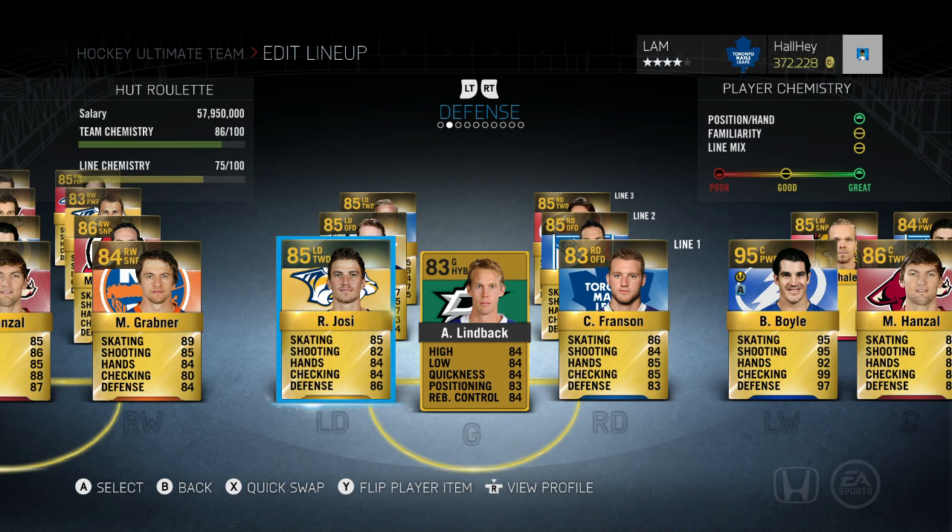Now on to the defense — this is a little bit cheaper. I took out a couple defenders and put in some new ones that I actually tried out. Here is Roman Josi, 85 overall — your typical 1,000 coin defenseman. He's very fast, very versatile with his skating, good on poke checks, and has a high defense level. Roman Josi is on the Nashville Predators.